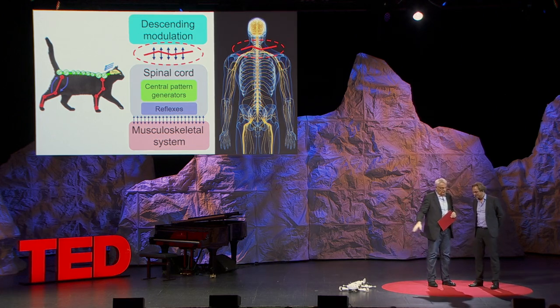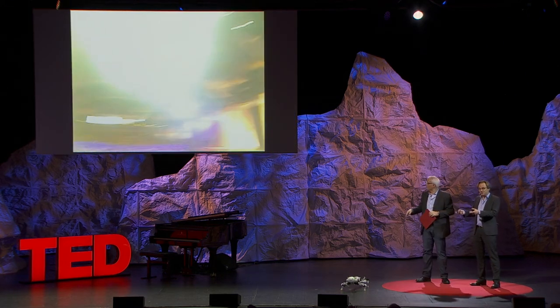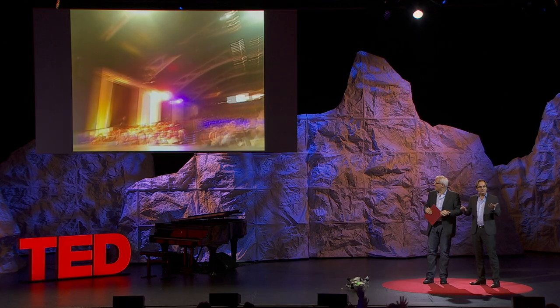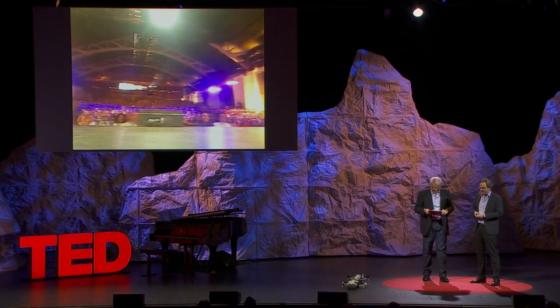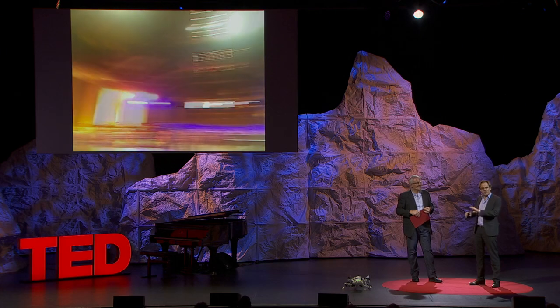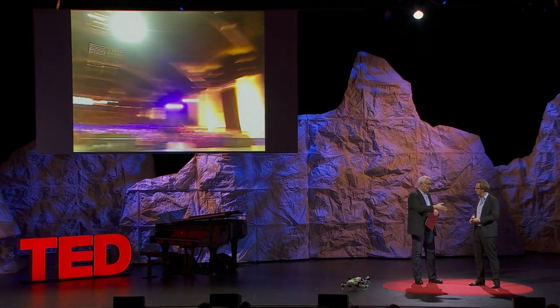In the Q&A, the interviewer asks about search-and-rescue applications — the robot has a camera on its nose. The speaker explains that they have spin-off projects using the robot for search-and-rescue inspection. The dream is that in a collapsed or flooded building — dangerous for rescue teams or dogs — you could send in a robot that can crawl, swim, and walk with an on-board camera to identify survivors and create a communication link, assuming survivors aren't scared by its appearance.